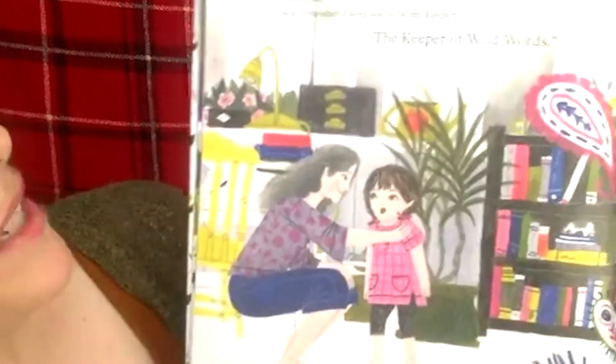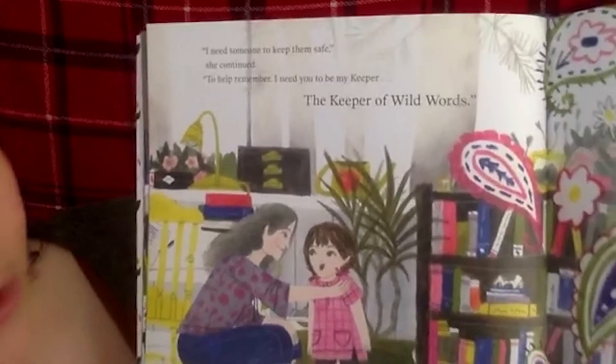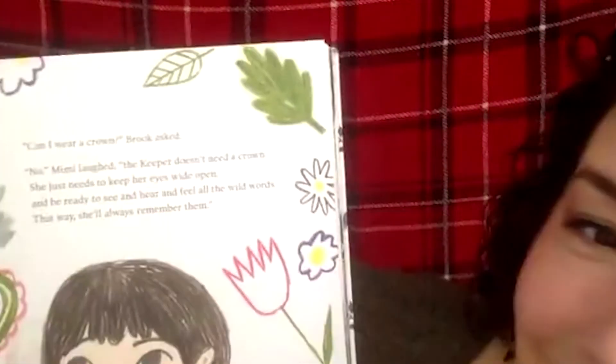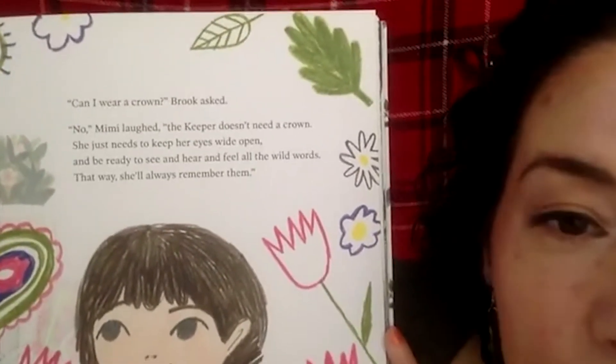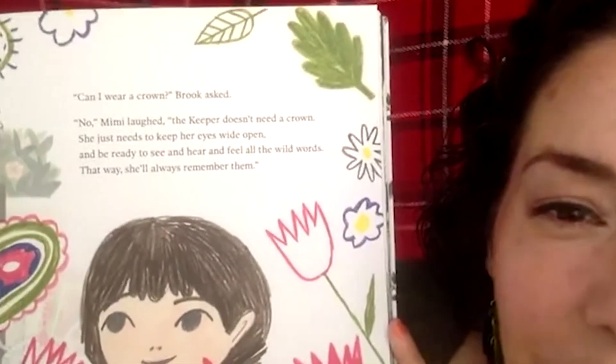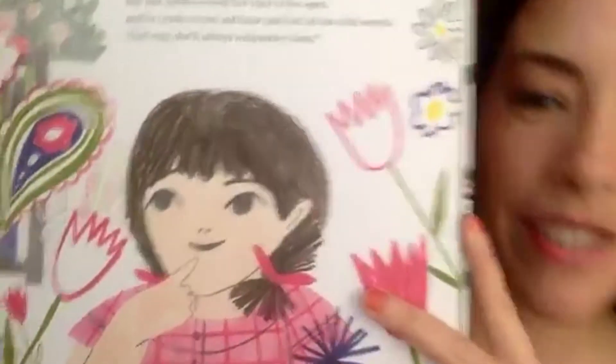We don't have to worry about words looking or sounding perfect. Maybe if we learned a word in a book we might not pronounce it the way everyone else does, but that's okay — we want to use those words and keep them around. 'I need someone to keep them safe,' Mimi continued. 'I need you to be my keeper — the keeper of wild words.' 'Can I wear a crown?' Brooke asked. 'No,' Mimi laughed. 'The keeper just needs to keep her eyes wide open and be ready to see and hear and feel all the wild words.'